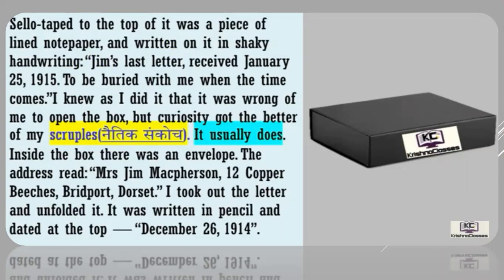Taped to the top of the box was a piece of lined note paper written in shaky handwriting: 'Jim's last letter, received January 21, 1950. To be buried with me when the time comes.' I knew as I did it that it was wrong of me to open the box, but curiosity got the better of me. Inside the box there was an envelope. The address read: Mrs. Jim McPherson, 12 Copper Beeches, Bridgeport, Dorset. I took out the letter and unfolded it. It was written in pencil and dated at the top: December 26, 1914.